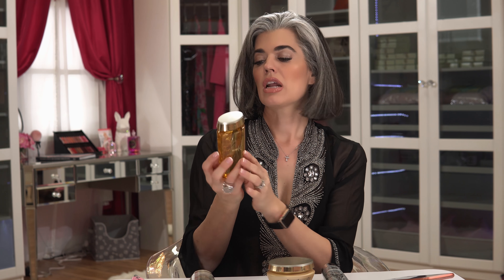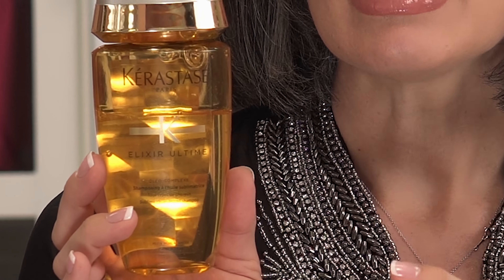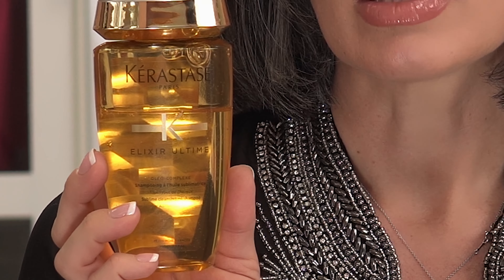So this is the product I've been using — that is the shampoo. It's an oil shampoo from Kérastase. This is called the Elixir Ultime. I picked it out because it said it was an oil cleanser and for all hair types. So I wasn't specifically going for gray hair, which made me happy because I haven't been happy with gray hair products. I use a little bit of it, I put it in my hair, I lather it, and then I rinse it out.